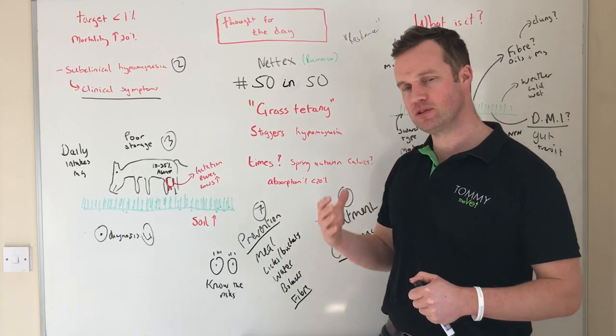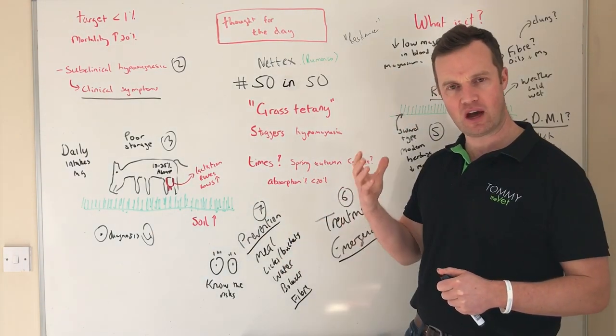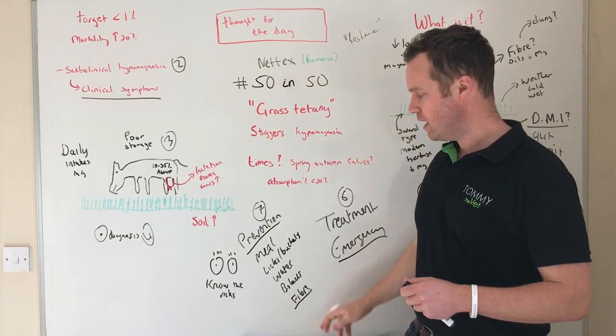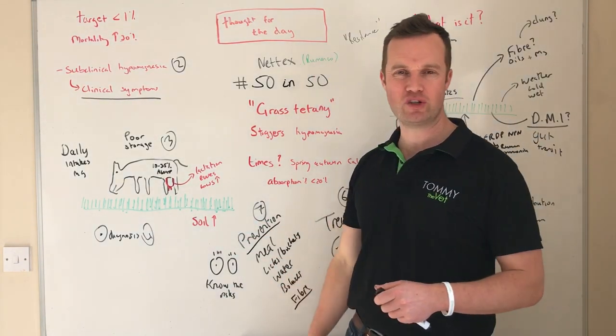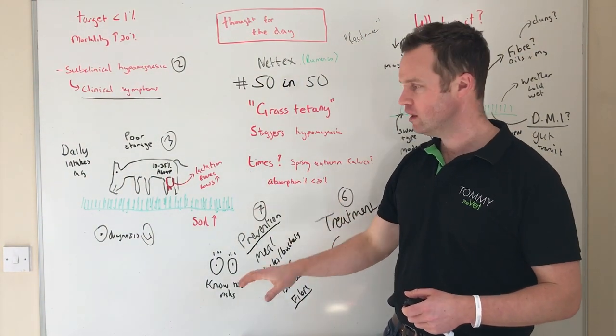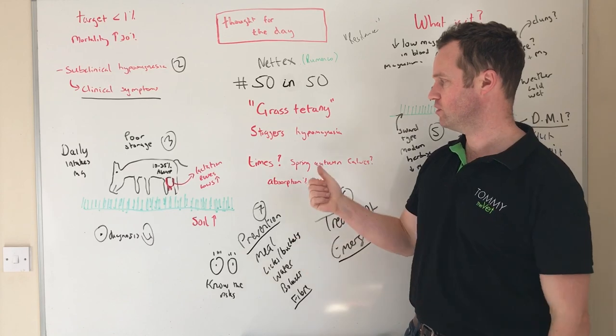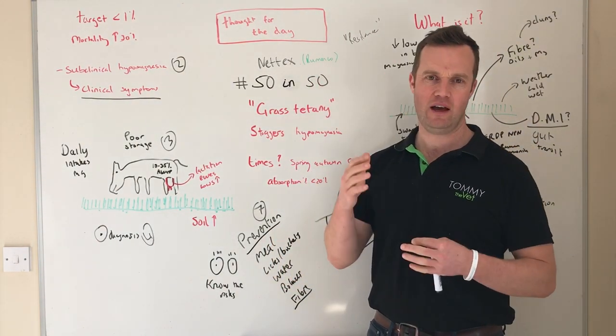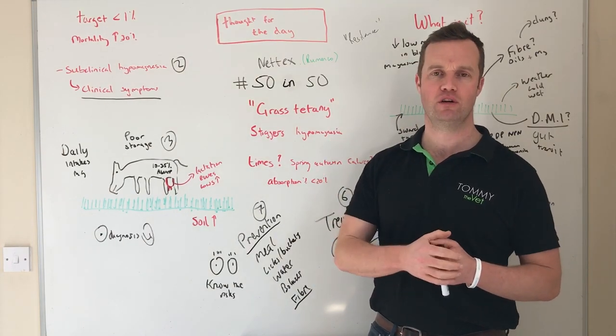Know where your magnesium is going in, measure it, and have some idea that you are supplementing magnesium if you're in a risk category — which many people are. React to weather changes and understand that anything affecting dry matter intake can increase the risk of grass tetany. It's a disease we don't have much time for, and right now it's one we really need to watch out for.